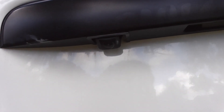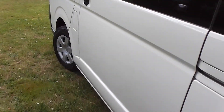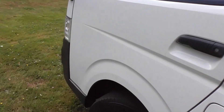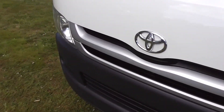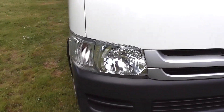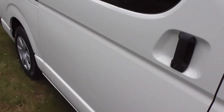It's got a reversing camera — I'll show you that when we get inside. Safety features include ABS anti-locking brakes and a driver's side SRS airbag.